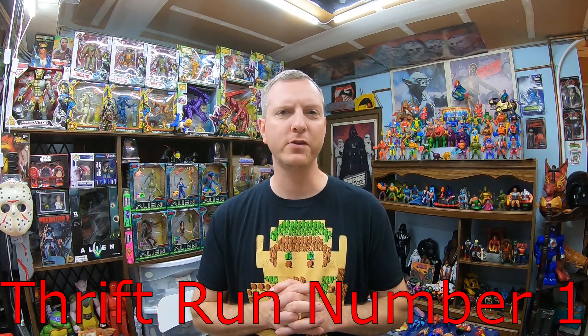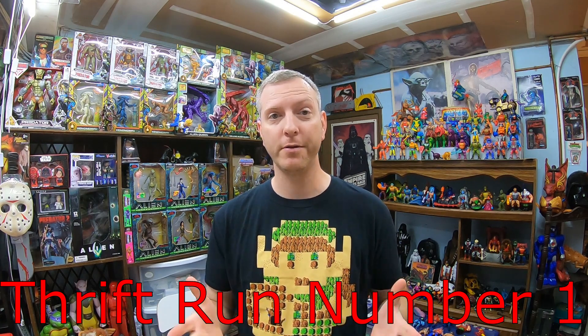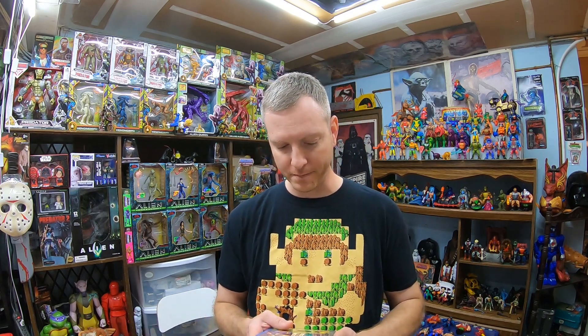This thrift run today I went to two thrift stores and I found vintage video games at both stores on the shelf. That doesn't usually happen — it was pretty crazy. On top of that I got some pretty good stuff: a few vintage toys, some good Blu-rays, and some regular toys. So let's go on through my honorable mentions first, which is usually stuff from my collection, like my Blu-ray collection.